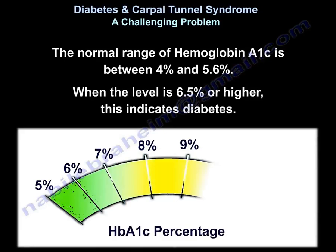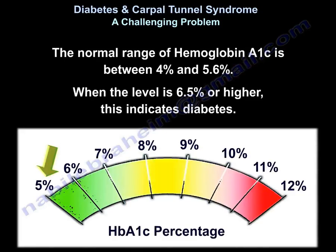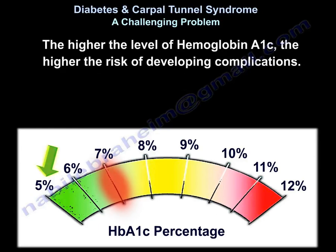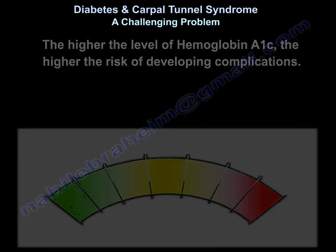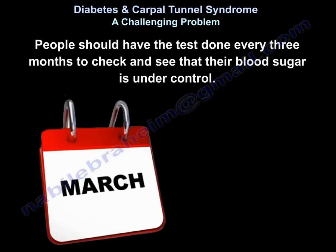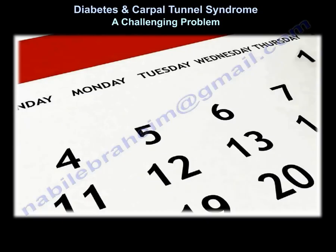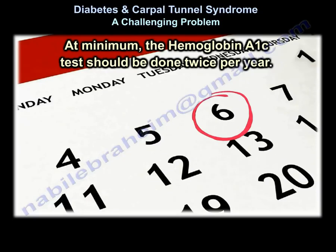The normal range for hemoglobin A1c is between 4 and 5.6. When the level is 6.5 or higher, it indicates diabetes. The goal of treatment is to make sure patients with diabetes have a hemoglobin A1c less than 7%. The higher the hemoglobin A1c, the higher the risk of developing complications. People should have the test checked every 3 months to see if blood sugar is being controlled. At least the test should be done twice a year.